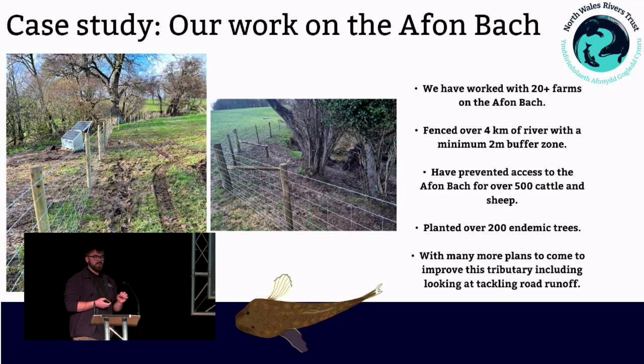On a more positive note, we and a lot of other organisations have done a lot of work on the Alvin Bach to improve the ecosystem. Our trust has worked with over 20 farms in the catchment, fenced off four kilometres of the river, removing over 500 sheep and cattle, with a minimum two-metre buffer zone to allow the riparian zone to regenerate and reduce sediment loss and erosion. We've also planted 200 endemic trees in this catchment, with many more plans to come, including tackling the A55 road runoff.